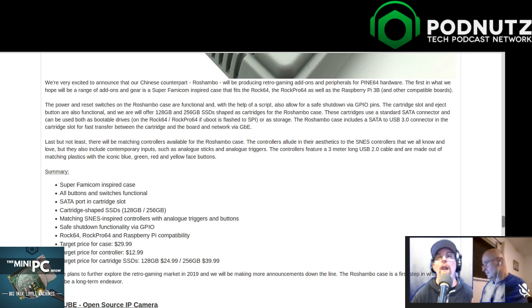The controller is $12 to $13 - I expect it to be junk, because it's hard to get a good controller for less than $30. But if it is good and it's only $13, I'll buy like 10 of them. And the cartridge is actually functional - you can literally put SSDs in the cartridge and say this is my Super Nintendo cartridge, this is my Sega Genesis cartridge, this is my TurboGrafx-16 cartridge. That little touch sends shivers up my spine. Storage options are 128 gig for $24.99 or 256 gig for $39.99.